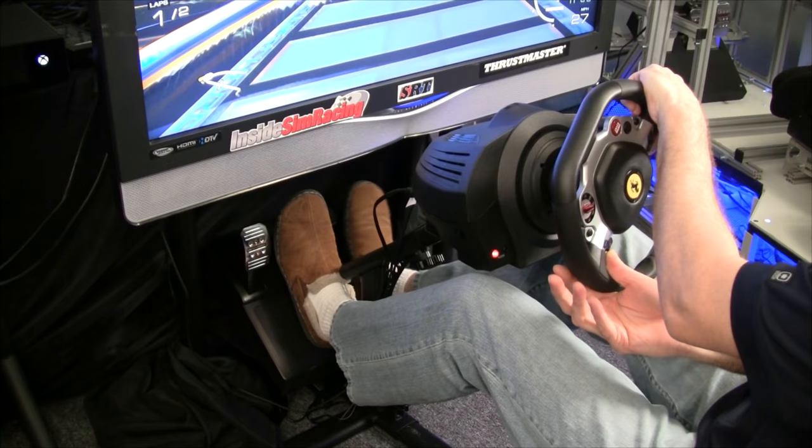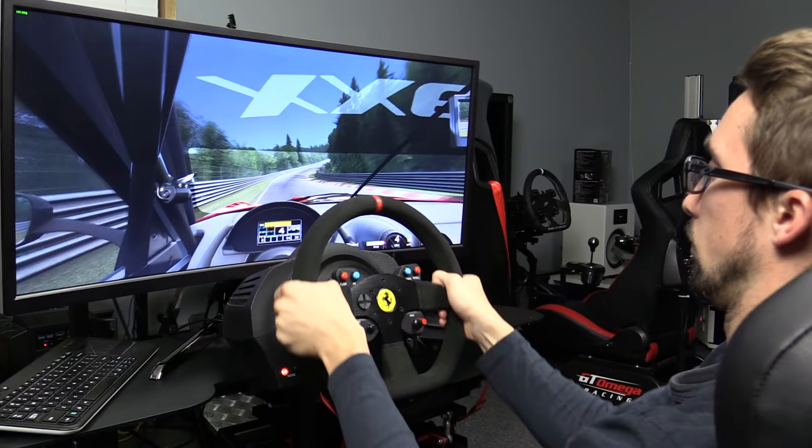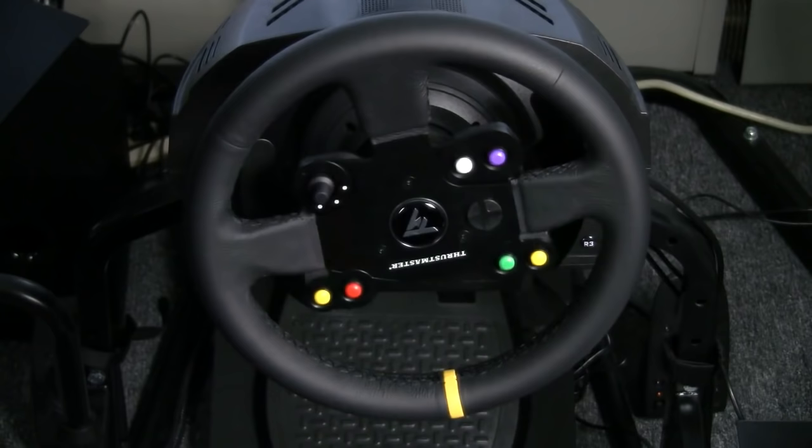Moving on, the Thrustmaster TX is still the best bang-for-your-buck proposition in the consumer category, just as it was in last year's buyer's guide. It can push toward the $500 price point with T3PA pedals, and ideally you buy the wheelbase, rim, and pedals separately or go with the Leather Edition. Either way, avoid that stock two-pedal set. In terms of bang-for-buck performance, the TX in the consumer category remains the top pick.